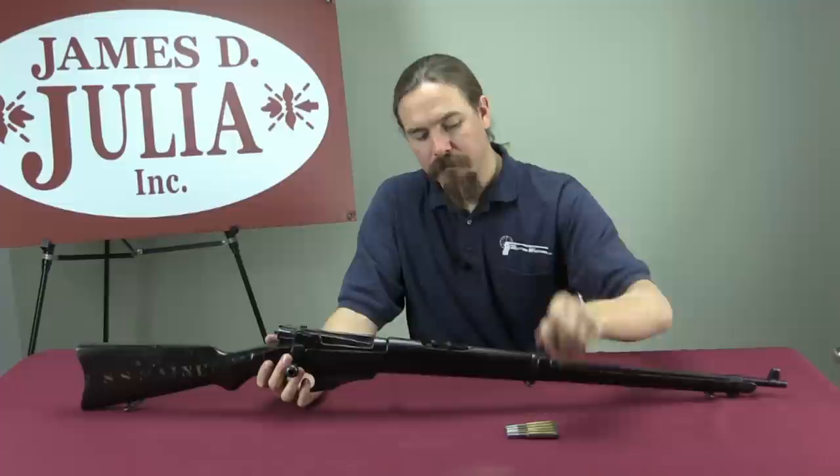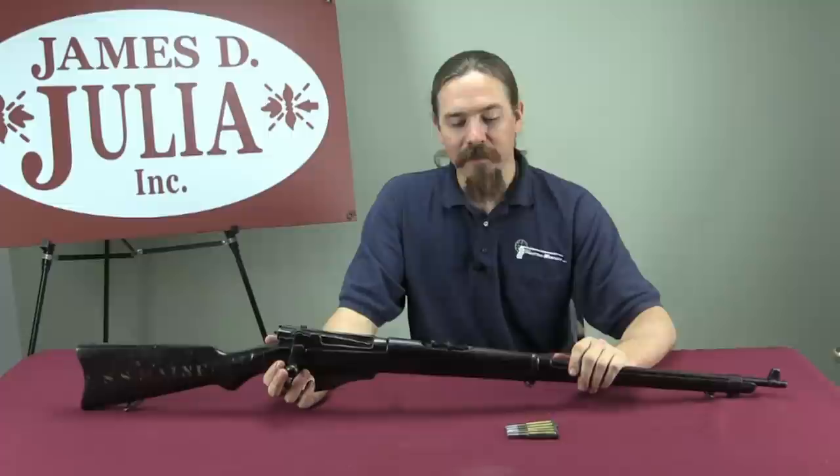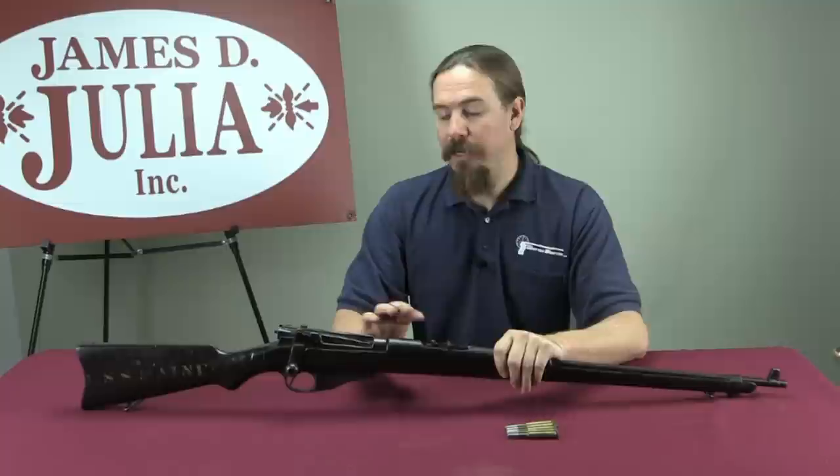These are chambered for the 6mm Lee Navy, also known as the .236 Lee Navy — a pretty small, pretty fast bullet. It was a 112 grain bullet going about 2,650 feet per second. And if you consider that this is 1895, less than 10 years after the invention of smokeless powder, that's quite impressive performance.